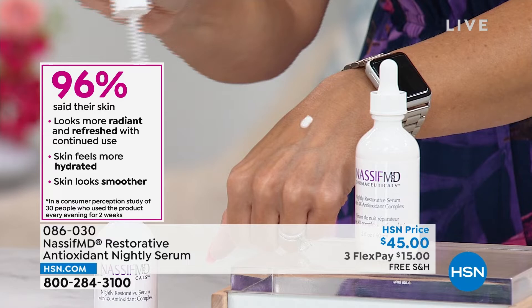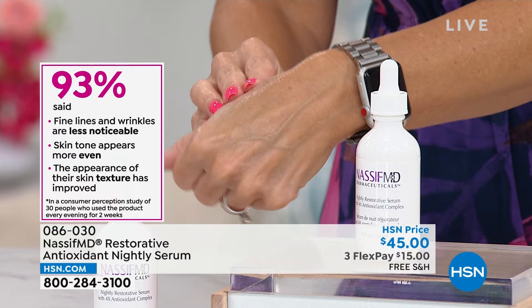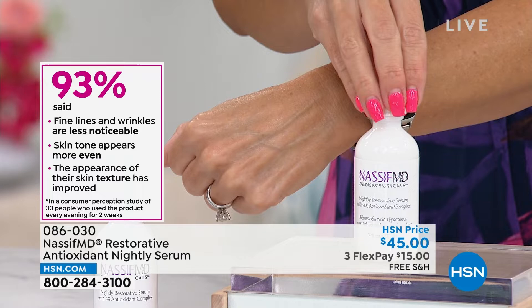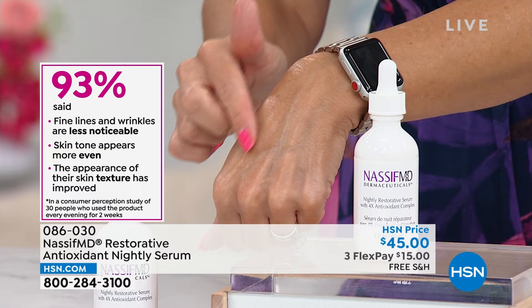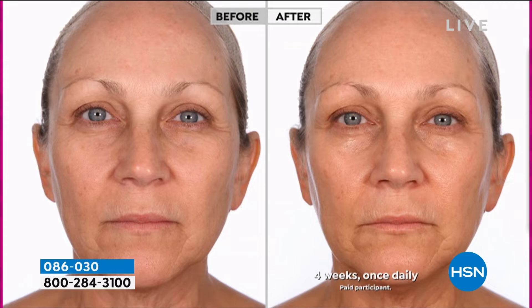As I mention these ingredients, look at the consumer perception studies. When you have almost everyone say the fine lines are less noticeable, skin tone is more even, texture is improved — that's what you want. Looking at four weeks of once-daily use — look at the luminosity, the glow, for all different skin types and genders. Look at this right here — this skin was saying feed me, give me a big drink of water. Look at the luminosity, the glow, the radiance — that's what this is delivering to your skin. Look at the forehead lines, see how they've softened after four weeks of once-daily use at night.